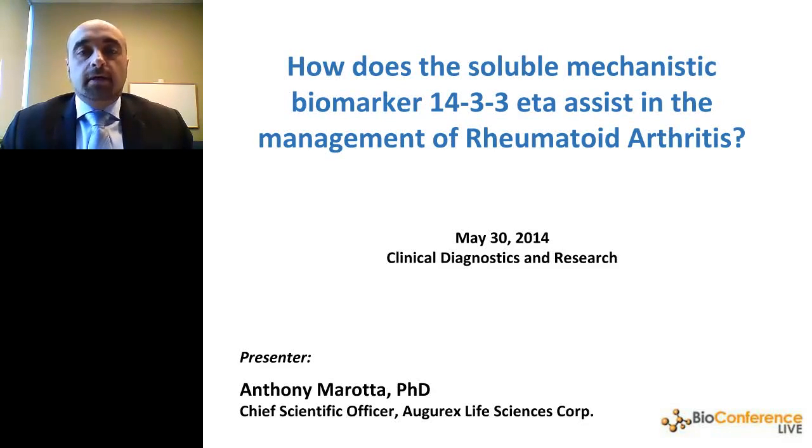Good morning, everyone. First off, I'd like to thank Bioconference Live for giving me the opportunity to present at the Clinical Diagnostics and Research Symposium. My name is Anthony Murata, and I'm the Chief Scientific Officer of Augrex. This morning my talk will be: How does the Soluble Mechanistic Biomarker 14-3-3 Ada Assist in the Management of Rheumatoid Arthritis?